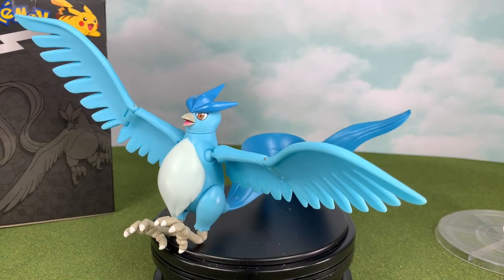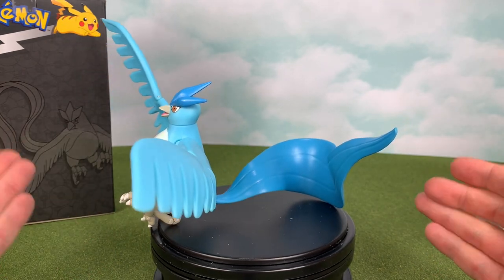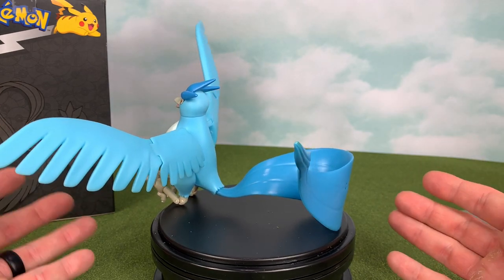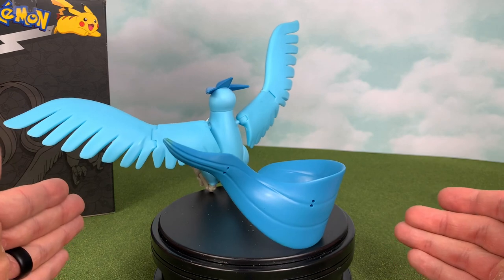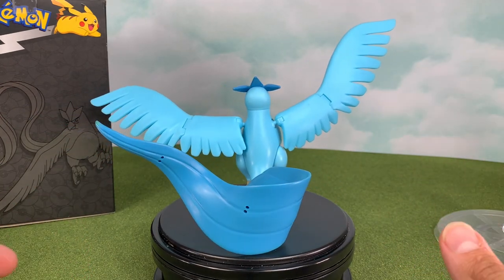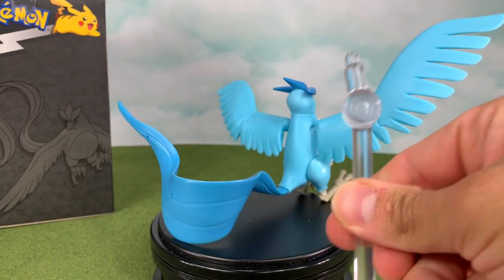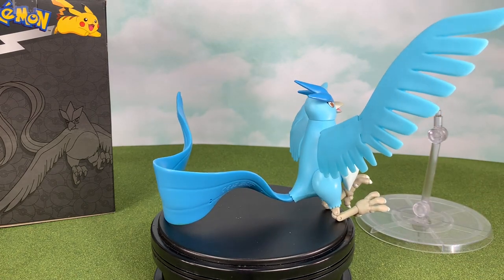Now, because Articuno is such a back-heavy bird with that tail, you're going to have some issues trying to get Articuno to stand in more of a proper seated position, like if it's in a nest or something like that. But you can maneuver the tail just right to prop Articuno to sit a little bit more properly — it just takes a little bit of working with the tail. That's why they included this stand, to be able to manipulate it as if Articuno is flying through the air or perched up on something.